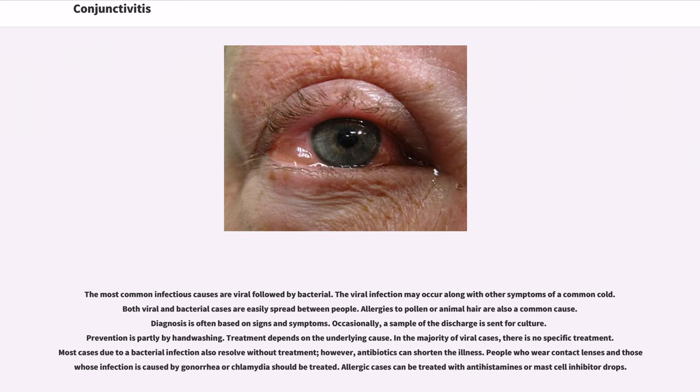The most common infectious causes are viral followed by bacterial. The viral infection may occur along with other symptoms of a common cold. Both viral and bacterial cases are easily spread between people. Allergies to pollen or animal hair are also a common cause. Diagnosis is often based on signs and symptoms. Occasionally, a sample of the discharge is sent for culture. Prevention is partly by hand-washing.